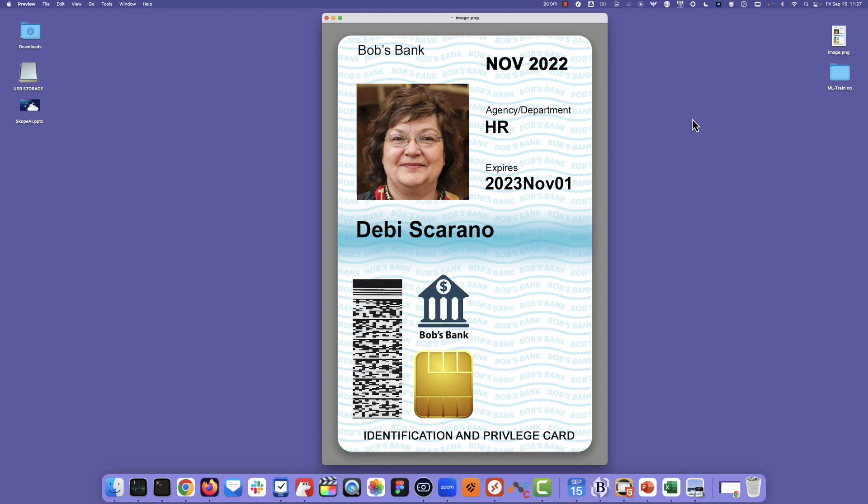So the first thing we're going to start with is this example image. This is an employee access card that's specific to this company. So how would you go about identifying this with a DLP system? Maybe you do regular expressions or pattern matching, looking for text inside of the image. You might have a model that looks for photos.